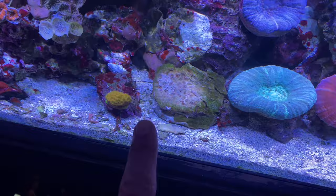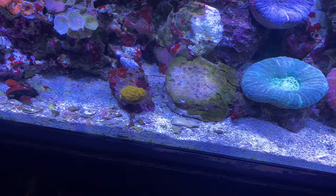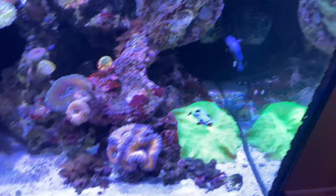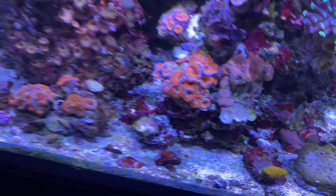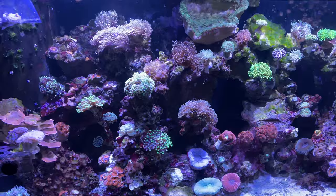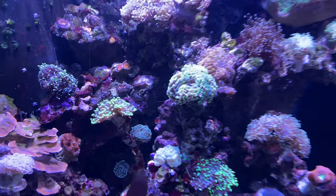Looks like there's a dead fabia or blasto — I'm not sure. But again you have another SPS coral that is encrusting right there. There are no fish in here that could be the culprit — you just have clownfish, a little neon goby, a little blenny, a little dragonet, a dottyback, a six-line wrasse. There's nothing in here that would be nipping or bothering these corals at all. Definitely nothing in this tank that would be bothering the coral.